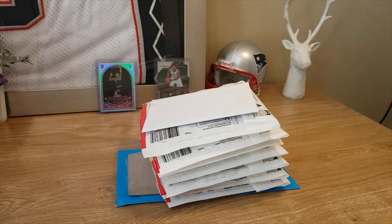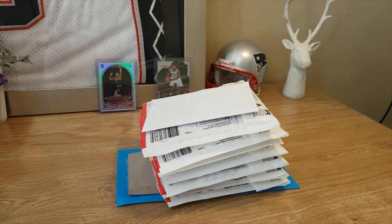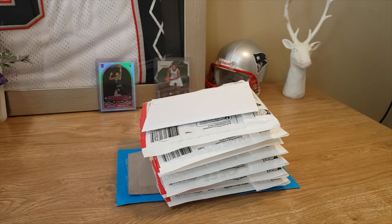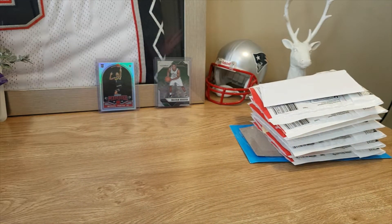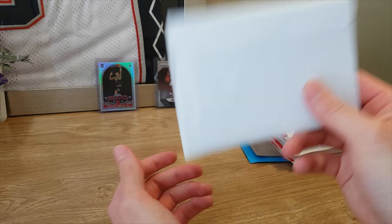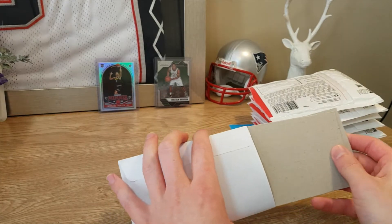Hey guys, welcome back to the channel. Thanks again for watching the videos — please subscribe and like our videos, it does really help us out. Now today we've got a huge mail day unboxing. These are all cards I bought for investment. Some of these came in a long time ago and some have taken a while to come in — things are a bit slow here in Australia. I can't remember what I got for all of them but they were for investment purposes, so we'll have a quick look and hopefully I did get some good stuff.